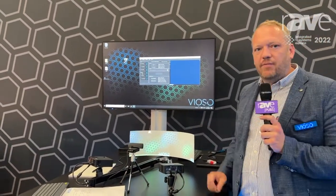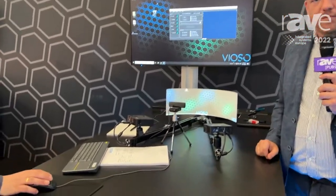Hello and welcome to our booth. My name is Benjamin Fritsch, I'm the CEO of Viozo. With Viozo we deal with multi-projection and we make multi-projection very easy by using a small camera scanning system. This year I'm very proud to introduce our new product Viozo 6.